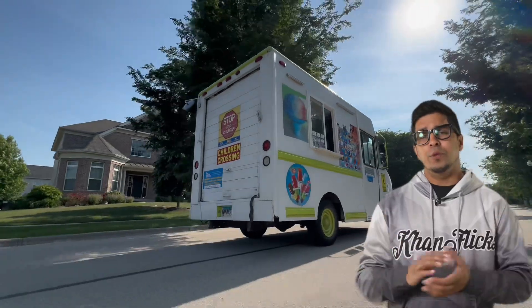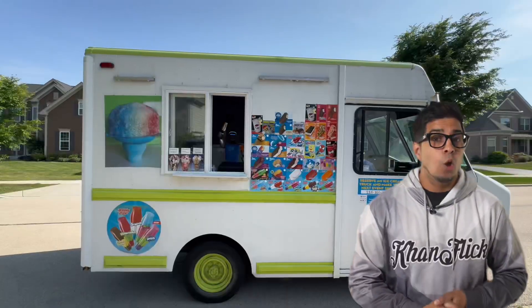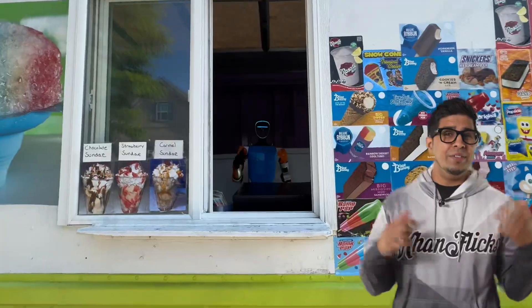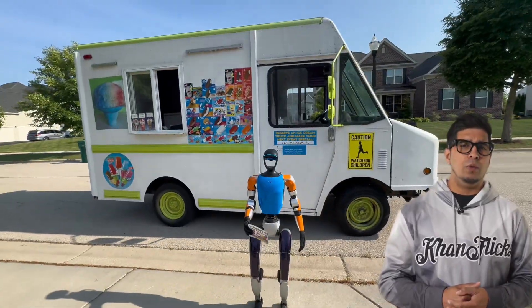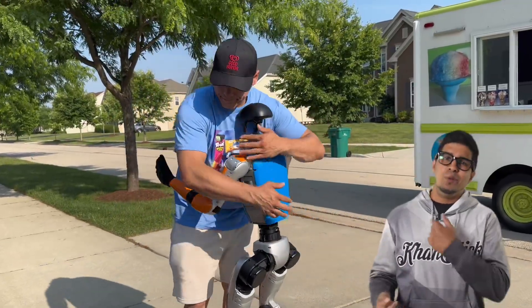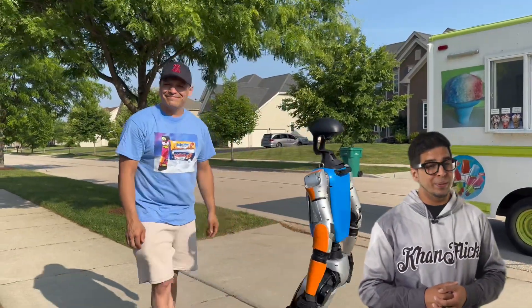That's a solid yes. For the rest of the day, G1 enjoyed the ultimate ice cream truck experience — riding around, waving out the window like he's on a parade float, living his best popsicle-powered life. G1 even helped promote the truck, showing off the flyer, then walked off like he just saved summer. The day ended with a hug to Eddie and a wave to the camera.